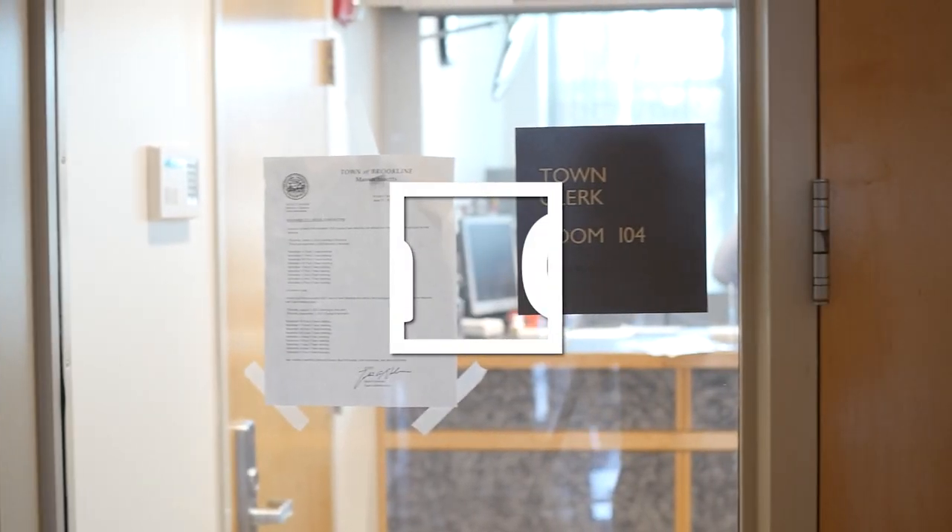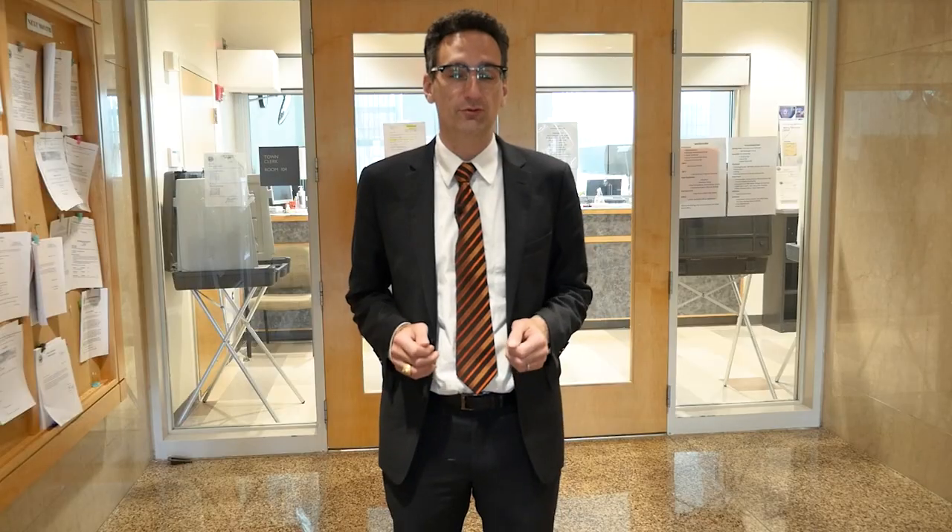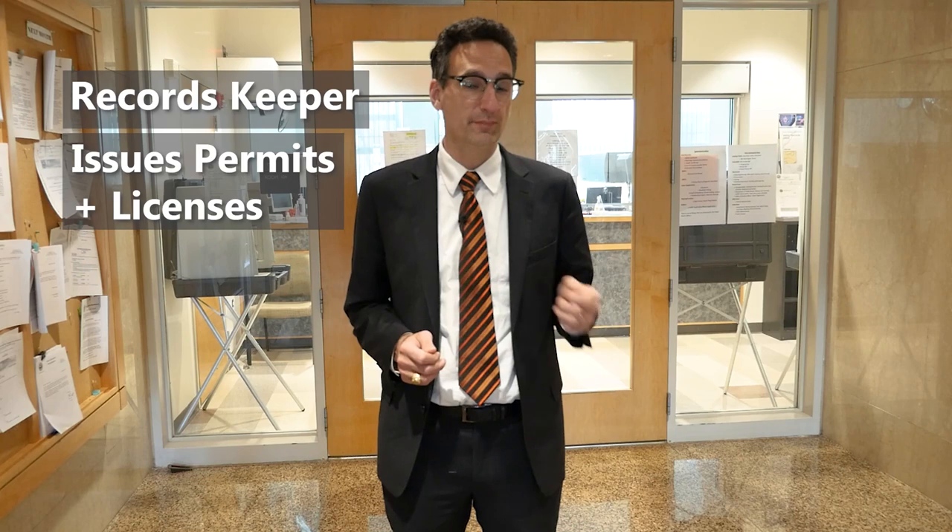I'm State Representative Tommy Vitolo and today we're going to talk about all of the elected positions in town government. Let's start inside town hall. The town clerk is elected to a three-year term and serves several important roles for our town. The town clerk is the records keeper and issues permits and licenses for things like dogs and marriages.